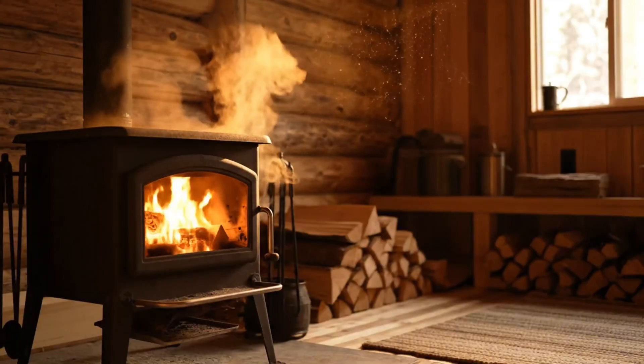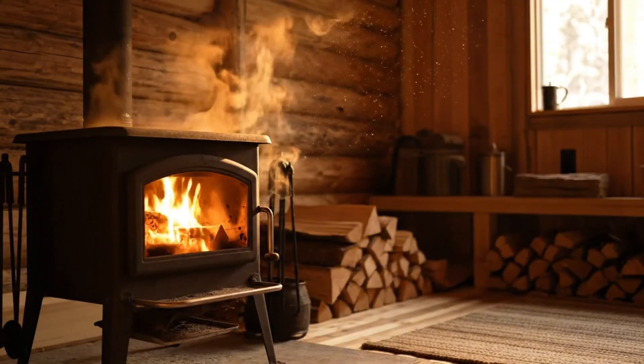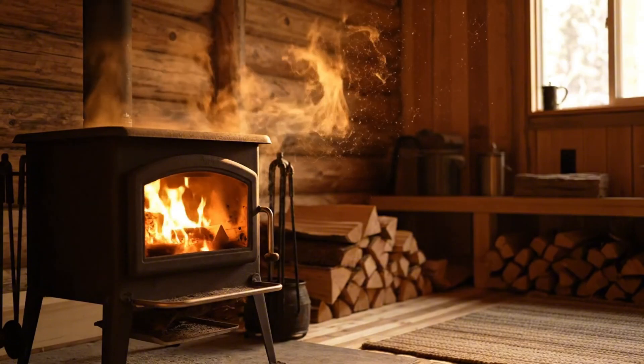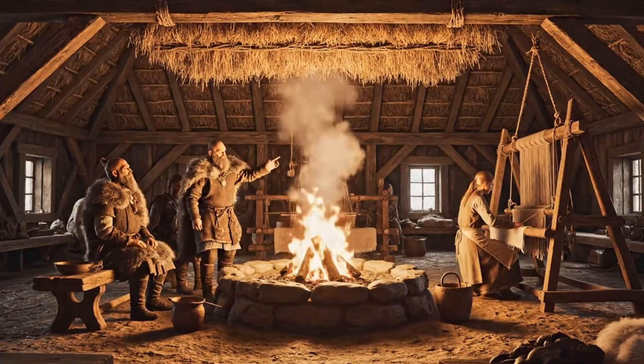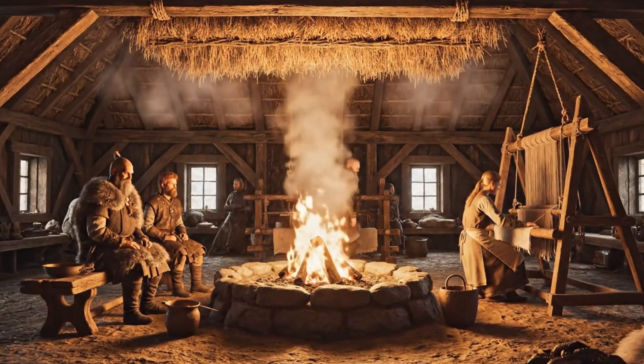You don't need gadgets — you need understanding. And once you feel that still, even warmth, the kind that fills a room quietly like breath, you'll realize something simple: the Vikings didn't heat their homes harder. They heated them smarter. Still works.